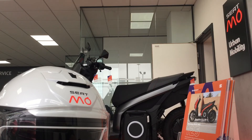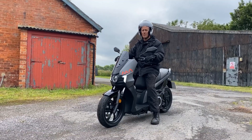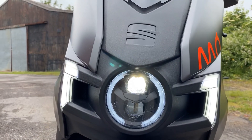Personalise your MO with colour, trim and accessory options, allowing you to pick a ride to match your style. Sometimes you don't need an excuse — look as good as you feel on the road.